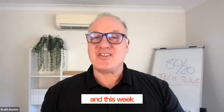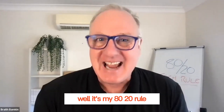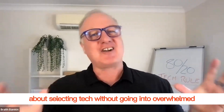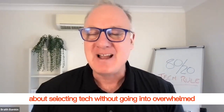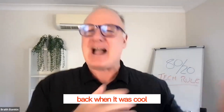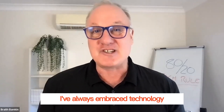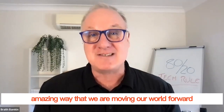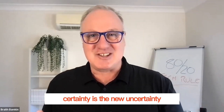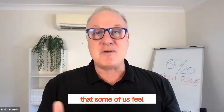Hey guys, it's Brad Bamkin here and this week I have a really great topic to share with you. It's my 80-20 rule about selecting tech without going into overwhelm. I love technology. If you have followed me, you know that I used to work in the telco industry back when it was cool when Nokia released a little tiny three-series phone. I've always embraced technology and I think it is an amazing way that we are moving our world forward. I recently did a blog about certainty is the new uncertainty, and technology certainly contributes to the uncertainty that some of us feel.